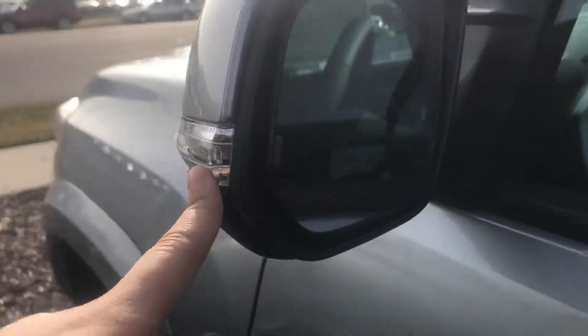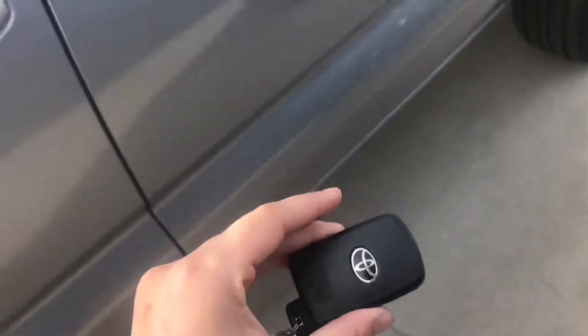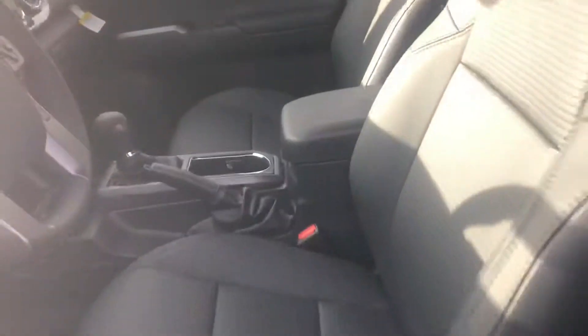This model also has blind spot monitoring, so this will flash orange if someone's in your blind spot. You also have a smart key system, so this is what the key fob will look like. And as far as the interior goes, this model has the soft-touch black leather.